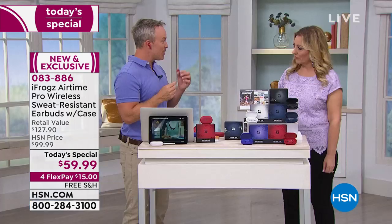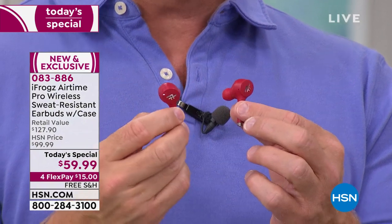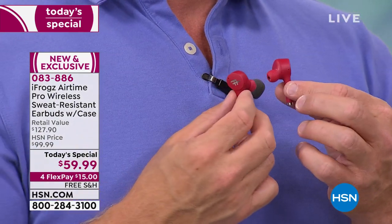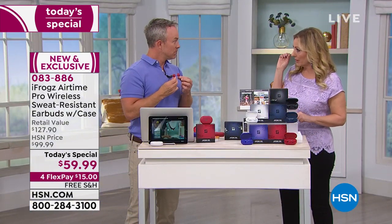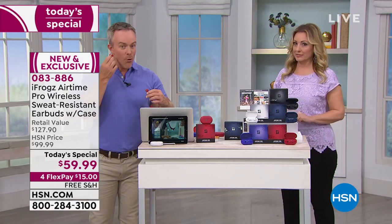The controls on here — onboard touch controls — are great. I can pause and play, skip to the next track. Something the other one can't do: I can increase or decrease the volume. iFrogs has put more technology in this set than you can get on those more expensive ones. You have built-in microphones. The ones that are $180 — you can't make the volume go up and down from the earbuds. You have to go back to your device, whereas with iFrogs you can actually control the volume, and you have better battery life.